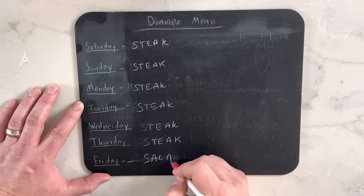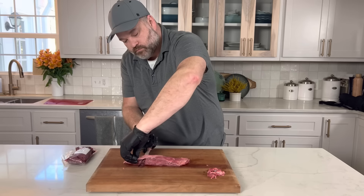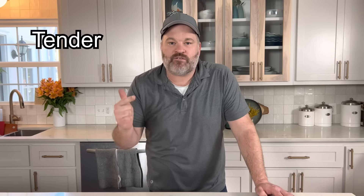So you're like me — you want to eat more steak. I want to eat steak all the time, every day for dinner. But you can't do that. It gets expensive. I can't be having a tenderloin or a ribeye every night. I have a solution for you. I have this secret butcher's cut that not all people know about that is tender, flavorful, and cheap.